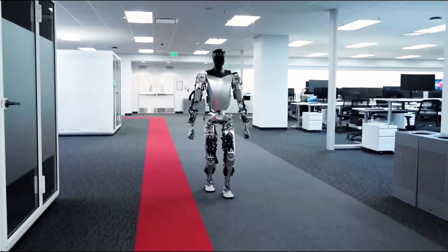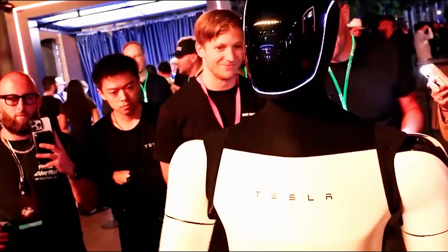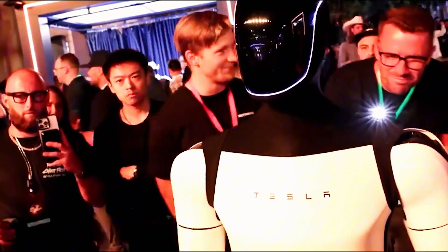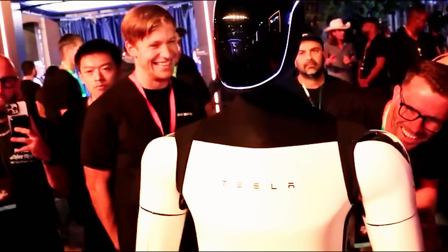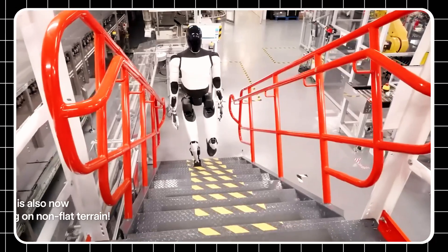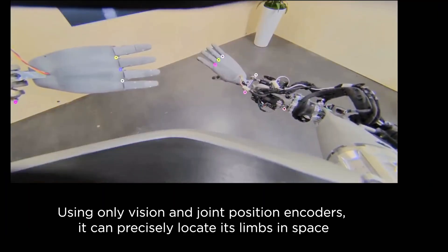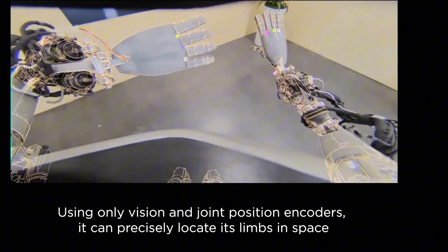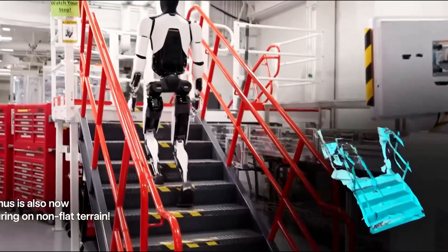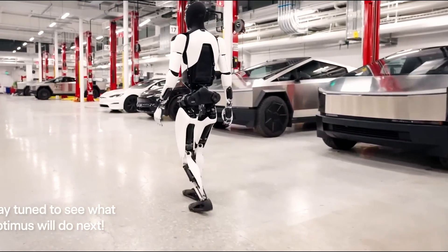Designed with Tesla's FSD-based neural network, Optimus processes control loops every 2 to 3 milliseconds, updating its state 400 to 500 times per second. Milan Kovac's analysis shows that, unlike traditional robots, Optimus predicts movement rather than reacting, allowing it to anticipate weight shifts and balance points up to 3 steps ahead, minimizing falls and ensuring precise navigation.